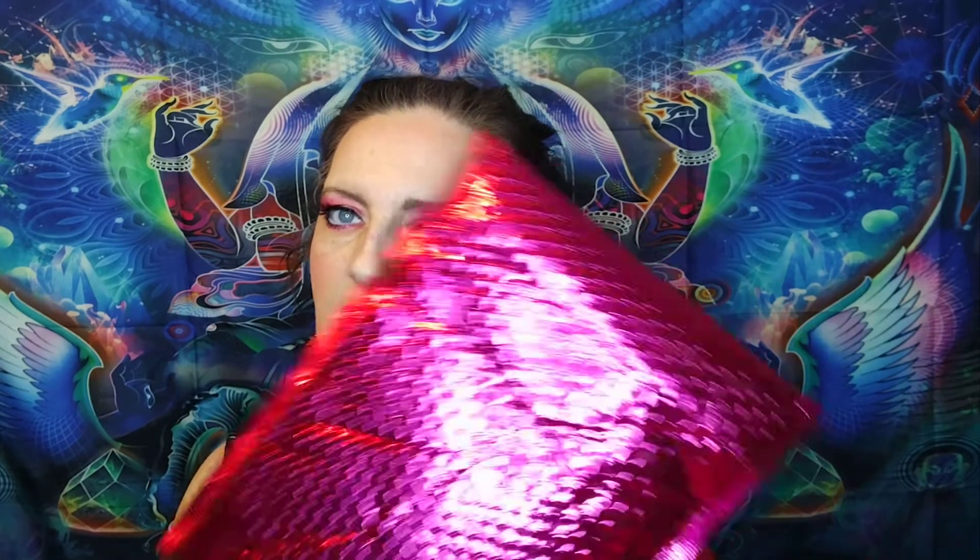Hey everyone! Welcome back! I'm Carol, and what I got for you today is a limited edition — I forget what it's called — but it's a limited edition bag from Ipsy. I ordered two of these. The other one's on the way because I wanted to have one for giveaway.